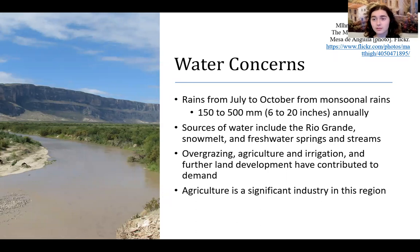Unfortunately, because it is a desert, there are a lot of concerns with water. It already has a low supply, and it rains only from July to October, largely due to monsoonal rains, because the mountains on either side of the desert block a lot of the incoming precipitation from the oceans on either side. However, the Rio Grande, snowmelt from these mountains, and freshwater springs and streams are sources of fresh water for this region.